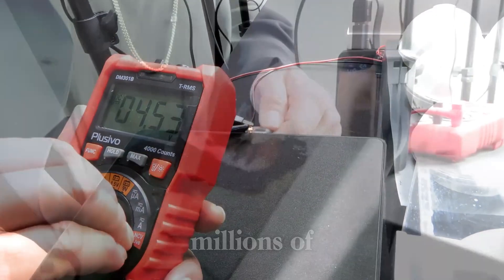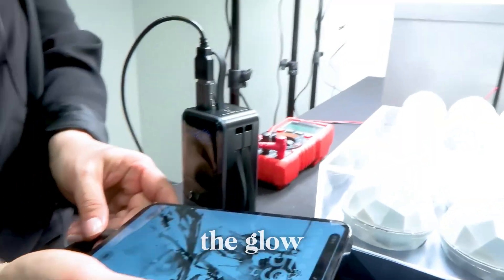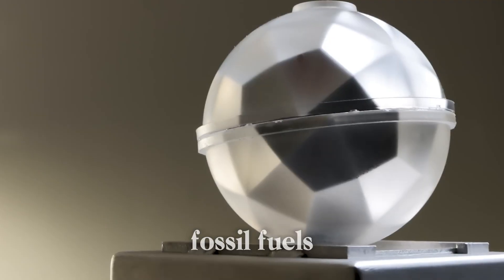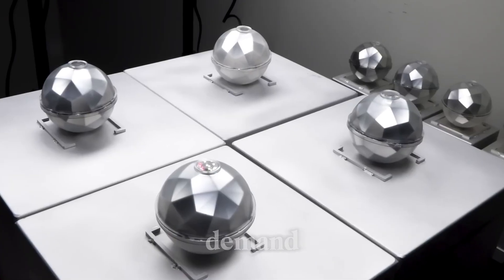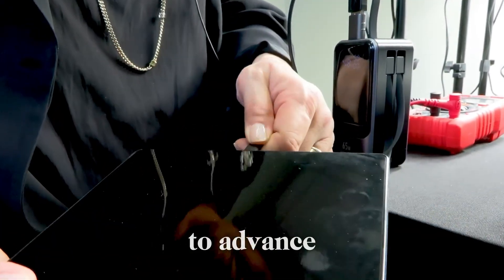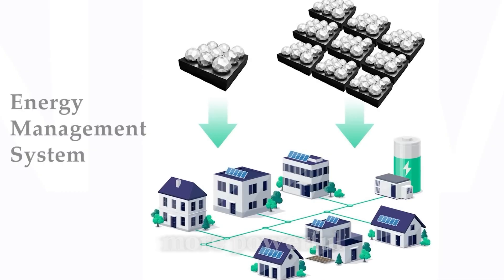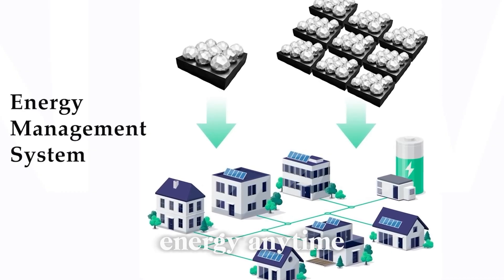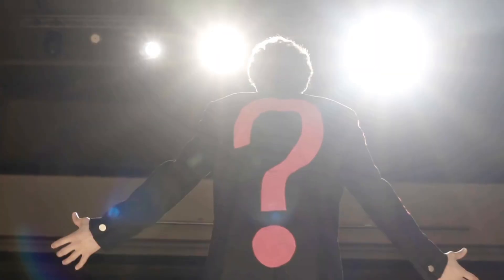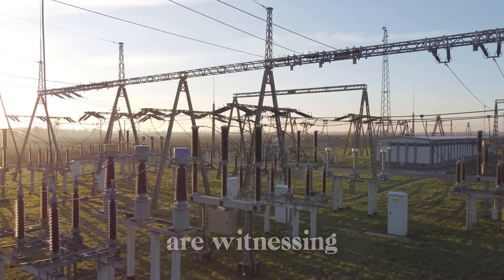Imagine an entire smart city powered by millions of these tiny orbs, collecting energy from streetlights, car headlights, and even the glow from billboards — no more reliance on fossil fuels, no more massive energy grids struggling to meet demand, just clean, efficient, and limitless power. If this technology continues to advance, we could be looking at one of the biggest energy breakthroughs of our lifetime — a system that's smaller, more powerful, and capable of generating energy anytime, anywhere. This is more than innovation; it's a revolution in how we power our lives.